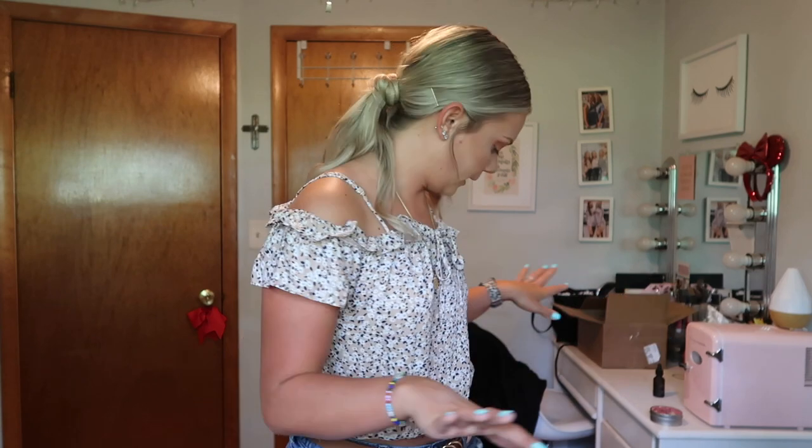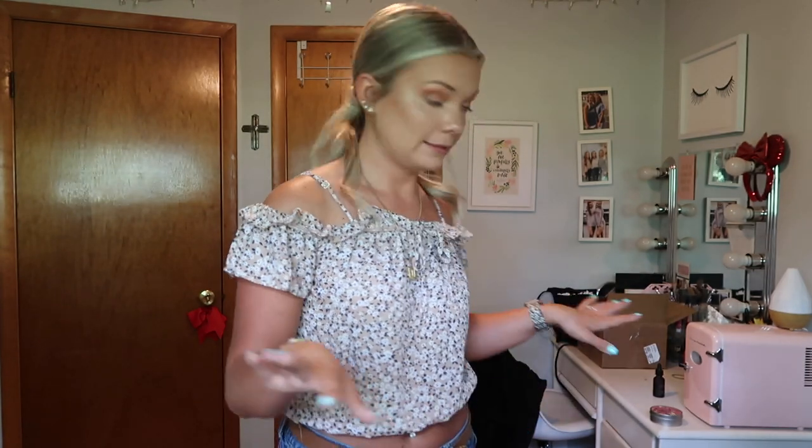That's everything I'm packing! If I missed anything it wasn't exciting. I hope you guys enjoyed this video — if you did, please give it a thumbs up, leave a comment below, and subscribe and hit the notification bell so you don't miss my beach vlog, which will be my next video.